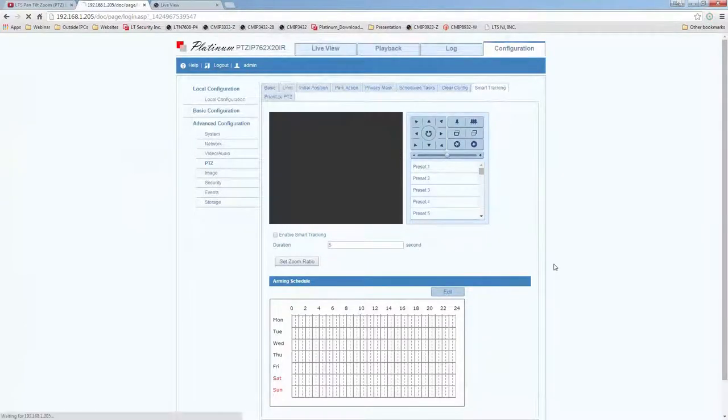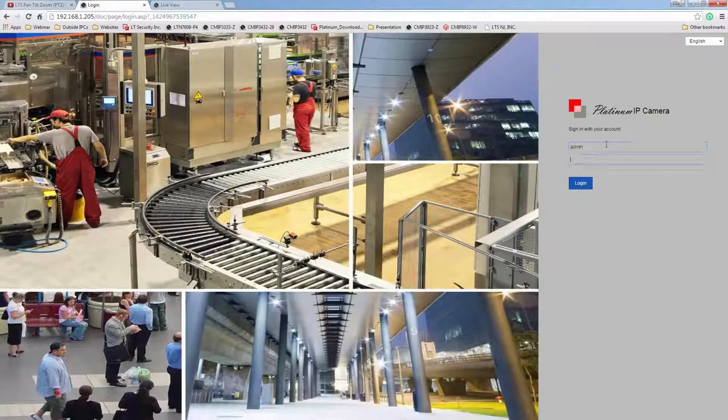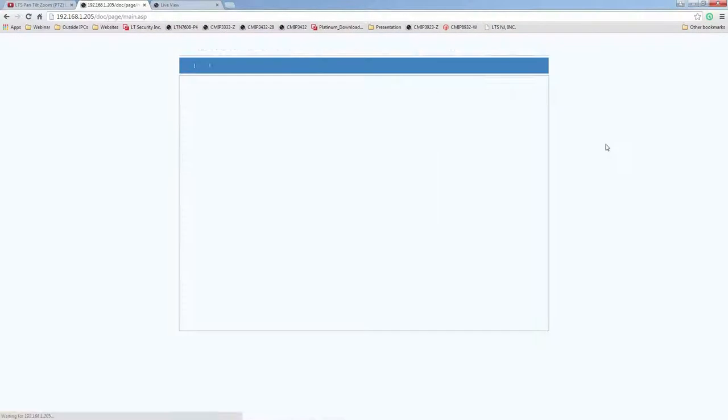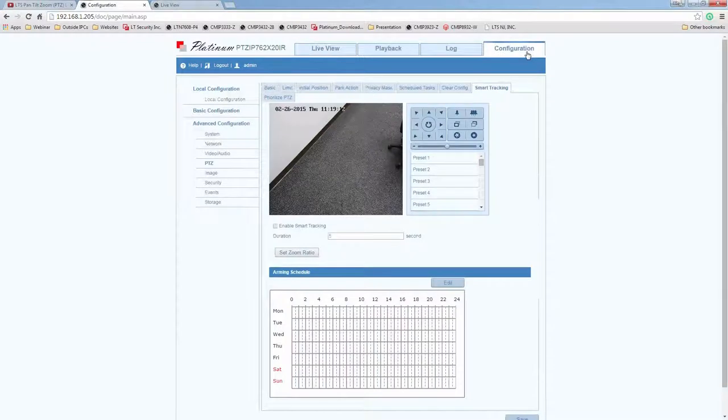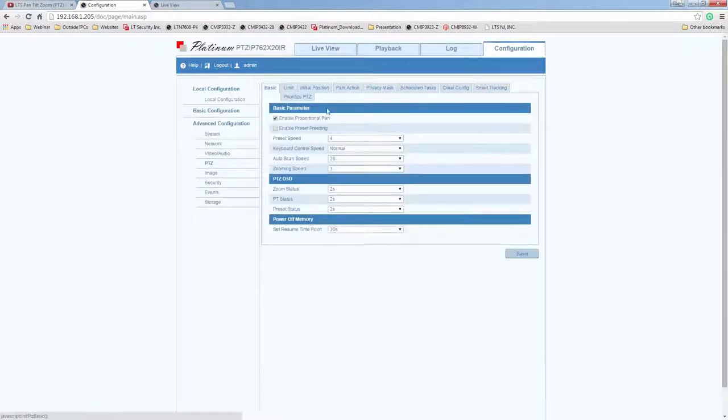When you log into the camera, you will have an option called Configuration on the top right. Once you go there, go to Advanced Configuration and then choose PTC. As you can see here, this is the PTC configuration screen. I will go over what each setting means. First, it's called Proportional Pan.